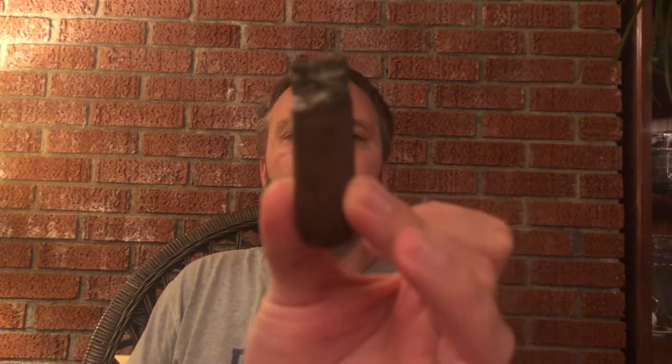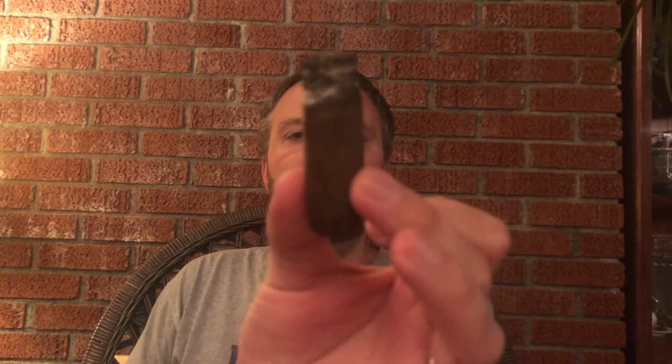All right everyone, welcome back. Coming down to the end of the Padilla 88 Anniversario Robusto. The cigar is finishing like a champ — it is truly a super enjoyable cigar, a super enjoyable smoke.